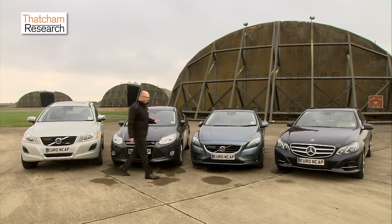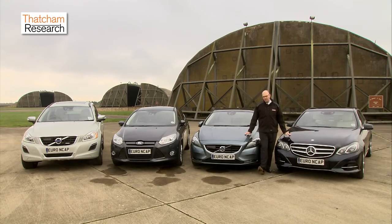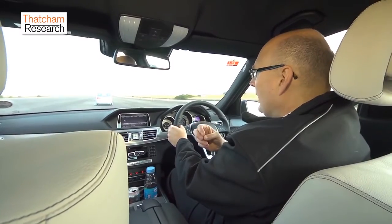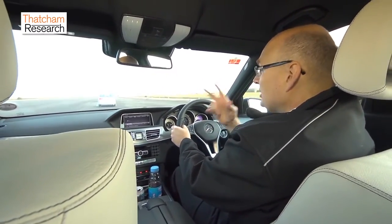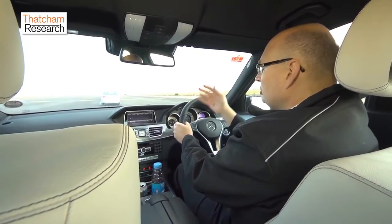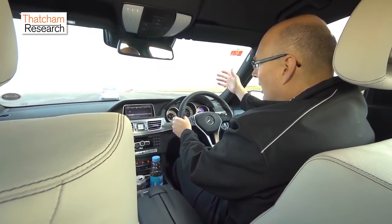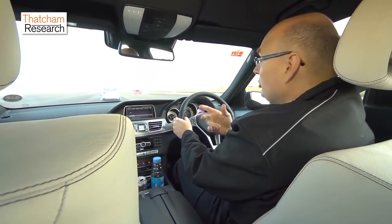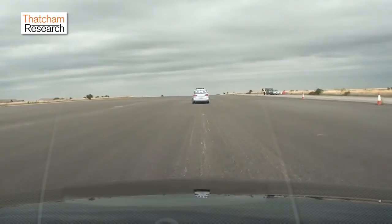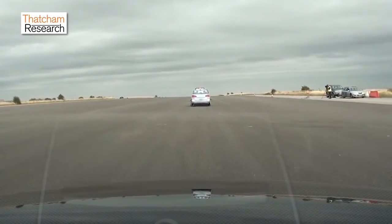These two vehicles are fitted with more sophisticated technology — they have inter-urban systems. Inter-urban systems are more complex and they use radars or sometimes cameras in sensor fusion to constantly monitor the traffic situation around the vehicle. If there's a potential collision ahead, the system will warn the driver so the driver can react. If the driver doesn't react, then the system can take over and automatically brake to avoid the collision occurring.